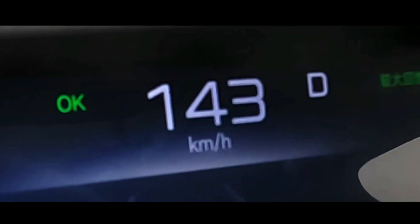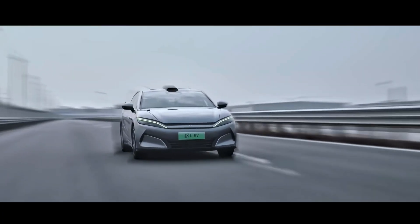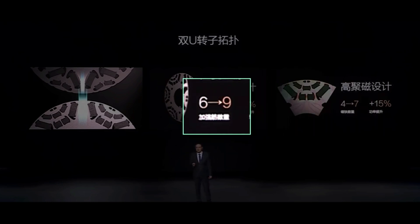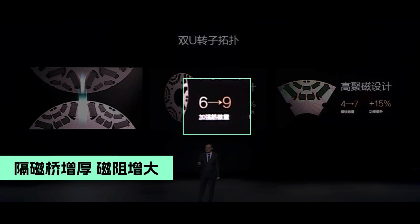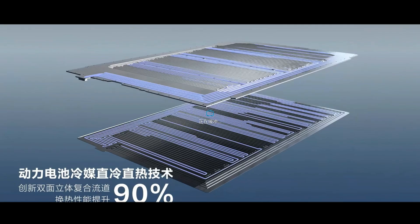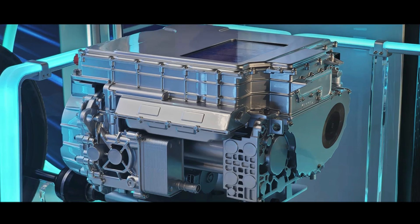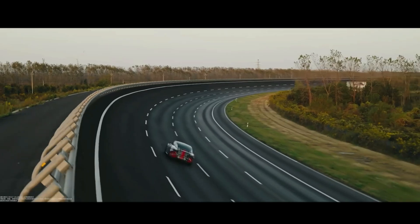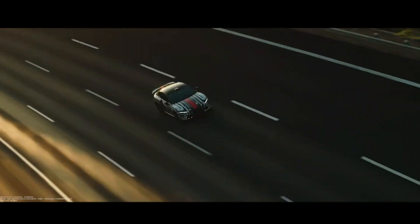This choice makes sense. Like Xiaomi SU7, the Han L and Tang L are aimed at mass production, and carbon-fiber rotor production capacity might struggle to meet demand. Xiaomi jointly developed special silicon-steel sheets with Shugang, securing exclusive usage rights for two years. Who is BYD partnering with? Given BYD's vertical integration capabilities, they might be developing and producing these components themselves.